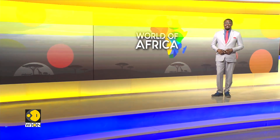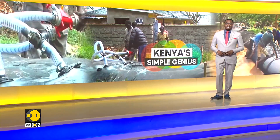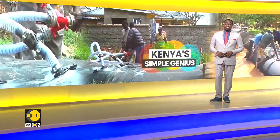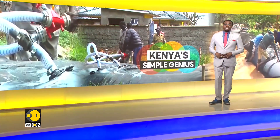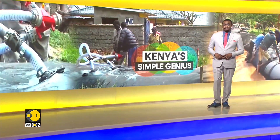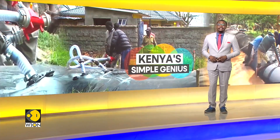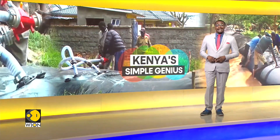Technology from the Netherlands is transforming flood management in flood-prone regions in Kenya. Slam-dams protect communities from vast rivers and also store water for use in the dry season. After trials in Nigeria and Burundi, the technology is now being introduced to Kenya.